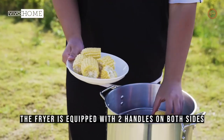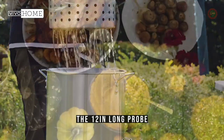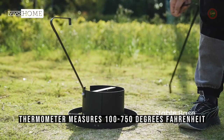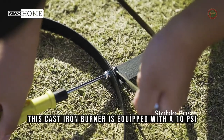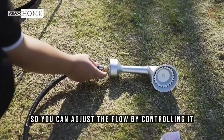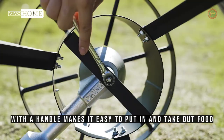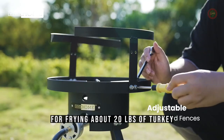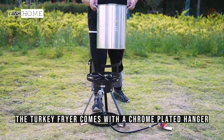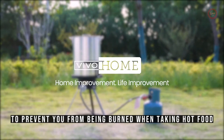The fryer is equipped with two handles on both sides, which makes it easier to move and use. The 12-inch long probe thermometer measures from 100 to 750 degrees Fahrenheit. This cast iron burner is equipped with a 10 psi pressure regulator so you can adjust the flow. The steamer basket with a handle makes it easy to put in and take out food. This 30-quart pot is suitable for frying about 20 pounds of turkey. The turkey fryer comes with a chrome-plated hanger to prevent you from being burned when taking out hot food.